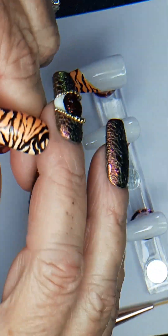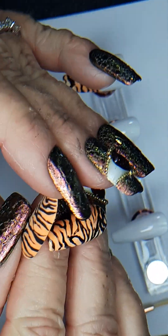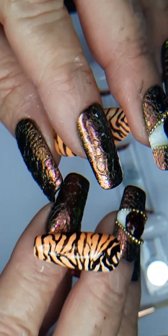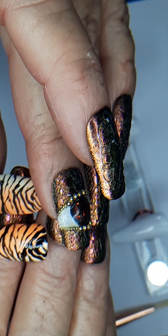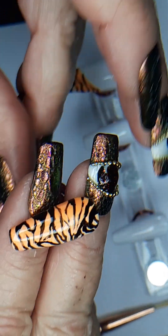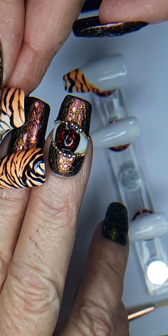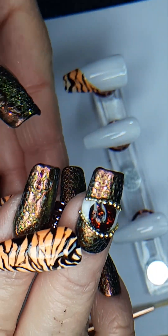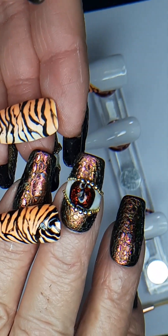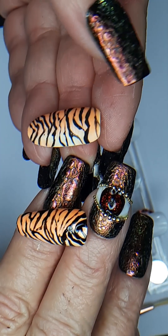I can't hang on to them — they are tacky, by the way, until you either use a little bit of alcohol to wipe the top or put a topcoat on them. I'm not sure which way this one goes — oh, it goes this way maybe.